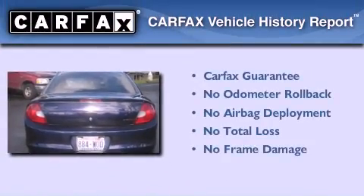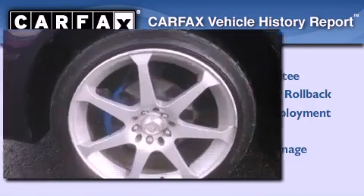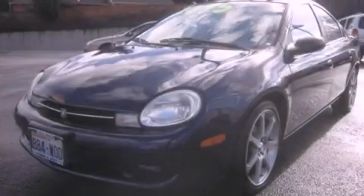Not to mention that this Dodge qualifies for the Carfax buy-back guarantee. This automobile won't last long at this price — call and arrange a test drive now.